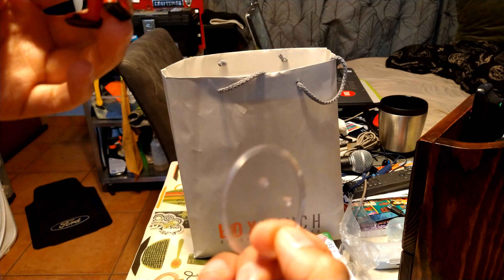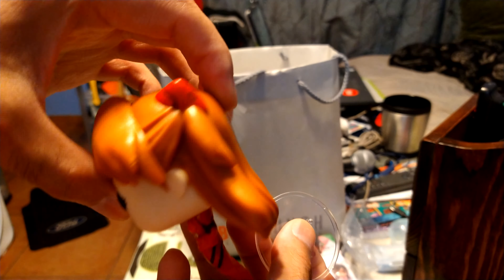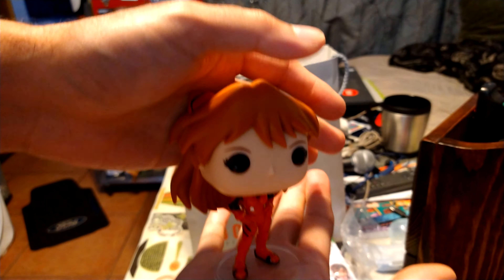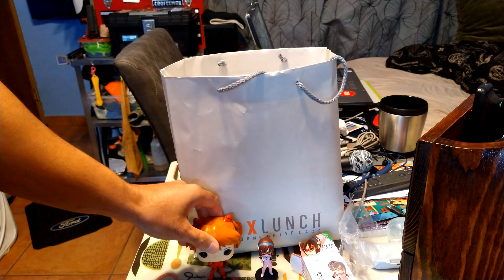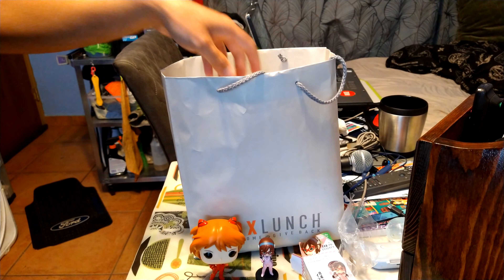This Funko Pop comes with a stand, only this one's clear compared to the first one I unboxed. It has the classic Funko Pop head — that's the popular thing — and the little body. The stand on this one is clear.